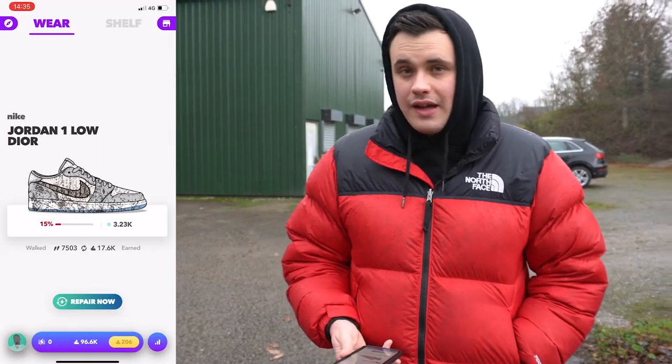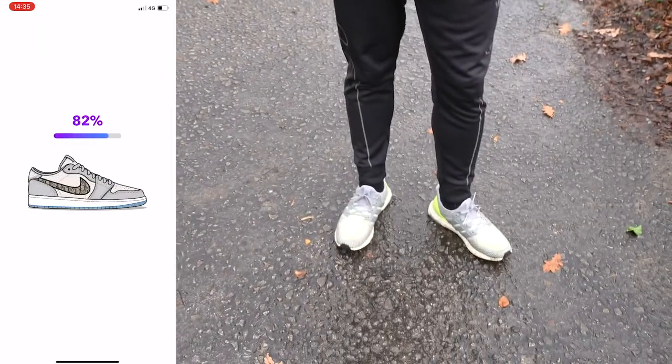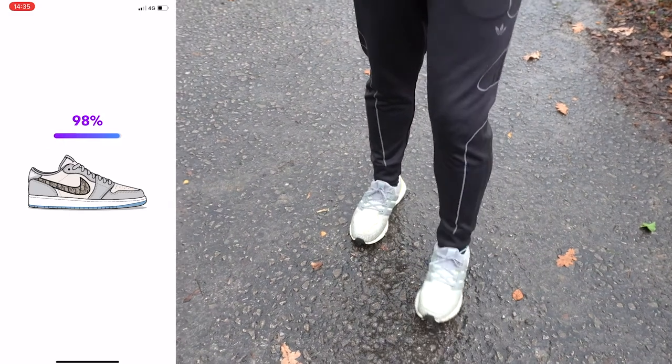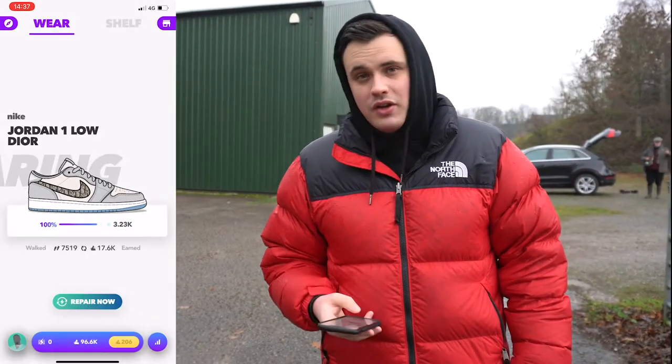I overlooked the fact that the Beluga there didn't have any repairs left, so I'm actually going to move to a tier 3 shoe — these Dior Jordan 1 Lows. I haven't used any of the repairs on these yet, but let's make them shiny. That shoe is now repaired with one repair remaining on those.